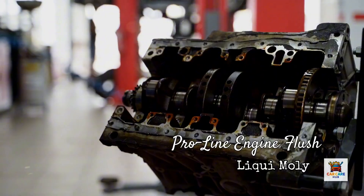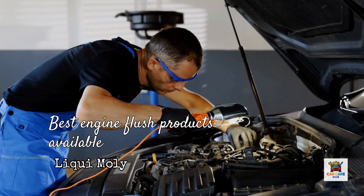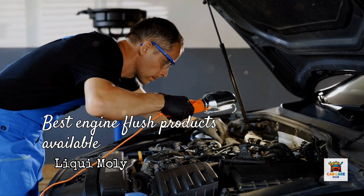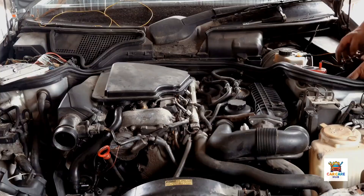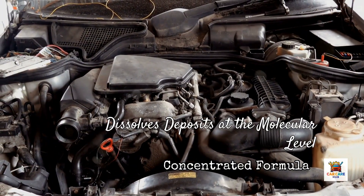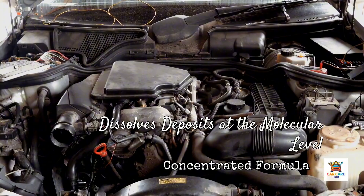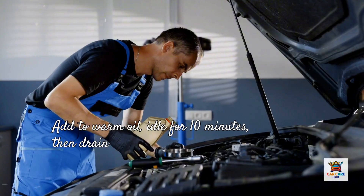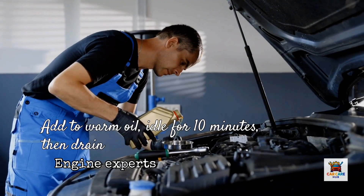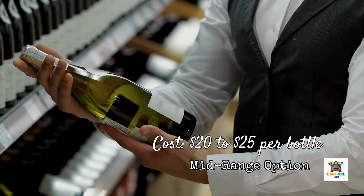Product number two: Liqui-Moly 2037 ProLine Engine Flush. Liqui-Moly is a German brand with a strong reputation in Europe, particularly among German car owners. Their ProLine Engine Flush is consistently rated as one of the best engine flush products available. According to multiple independent reviews, this formula is quick and easy to use and prolongs engine lifespan by effectively removing sludge and deposits. The product is a concentrated detergent formula containing 70 to 94% naphtha solvent, designed to dissolve deposits at the molecular level, ensuring contaminants properly exit with the oil when drained. The company specifically advertises that their flush does not attack seals and gaskets. One 500-milliliter bottle is recommended for engines holding 5 liters of oil, so larger engines may require multiple bottles. You add it to warm oil, idle for 10 minutes, then drain immediately. Cost: about $20 to $25 per bottle, making it the mid-range option in terms of price.